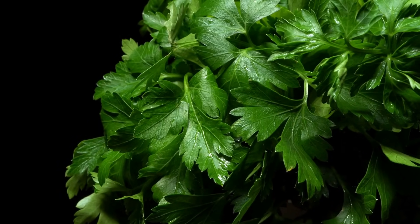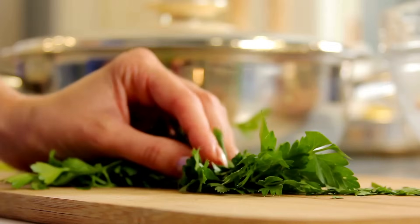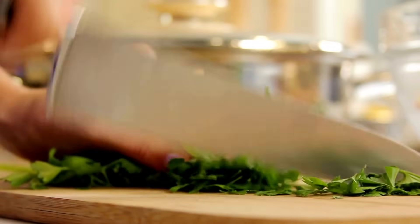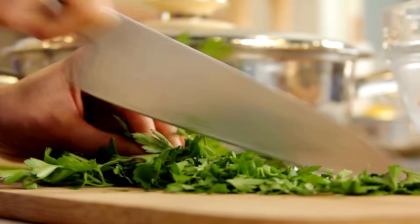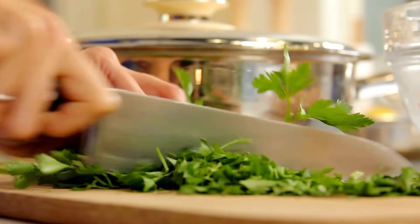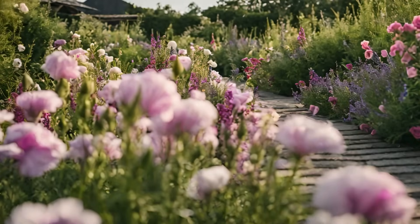Parsley is a versatile green and a slow grower, requiring 8 to 10 weeks indoors before joining your outdoor culinary ensemble. Both the curly and flat leaves are classic additions to various dishes. Parsley is a biennial, so technically it won't reach maturity for two years, but you can harvest the leaves this year. In the second year it will start to produce flowers, and after flowering the leaves aren't as tasty.